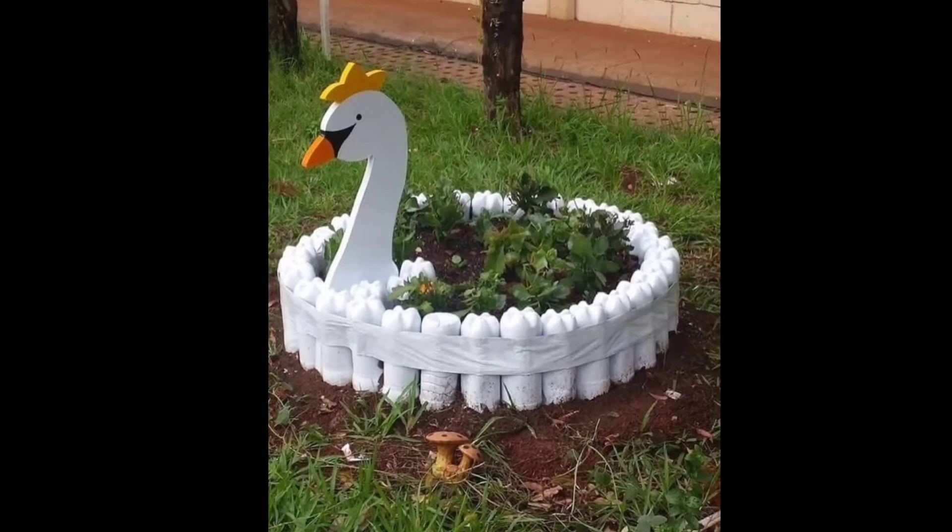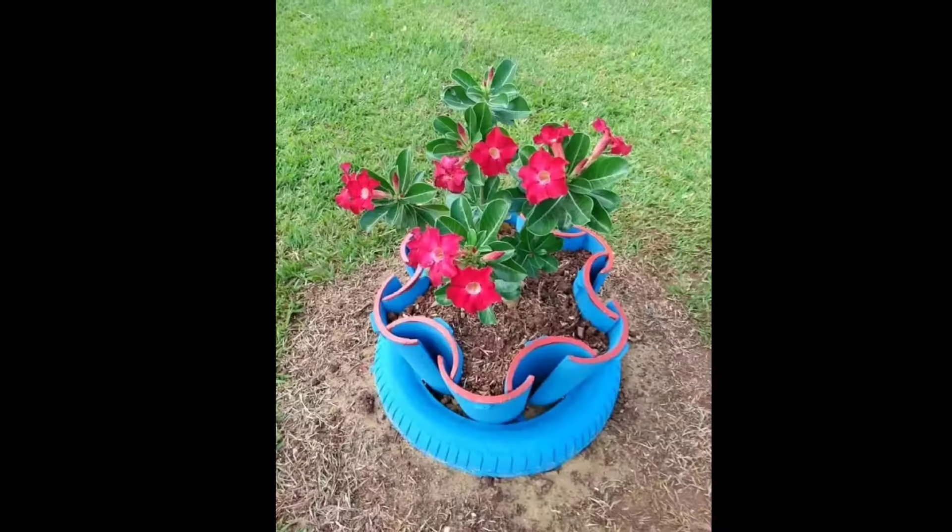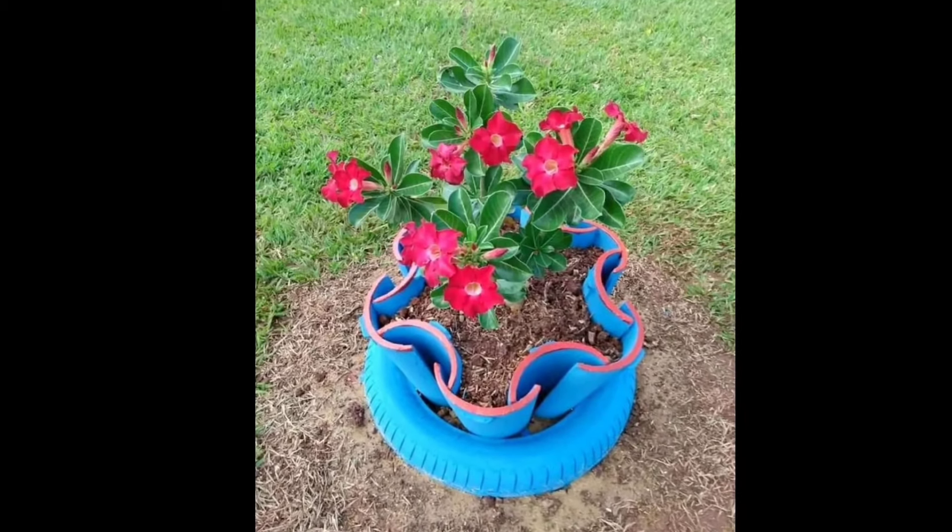Number eight: choose a mix of plants that bloom at different times throughout the year. This ensures that your flower bed remains visually appealing across all seasons.